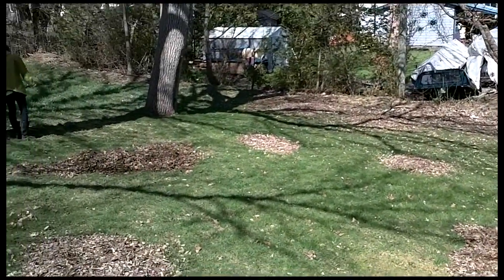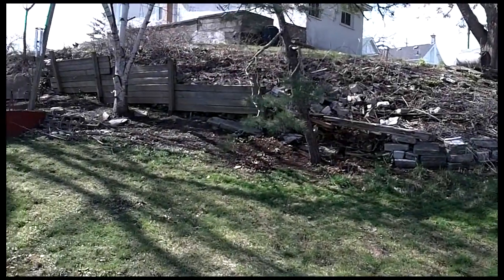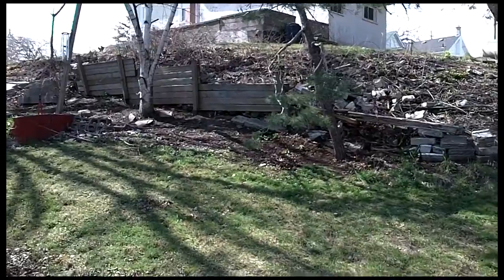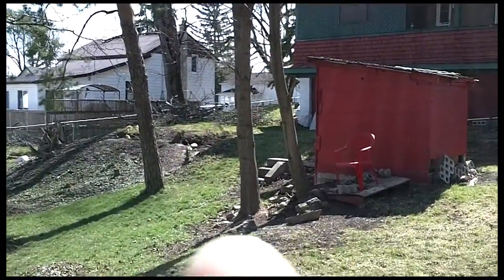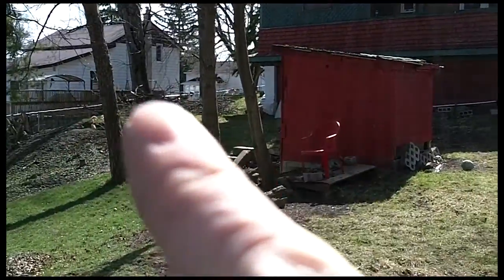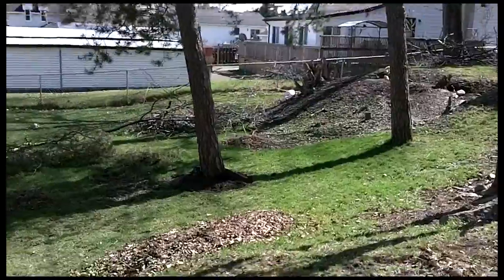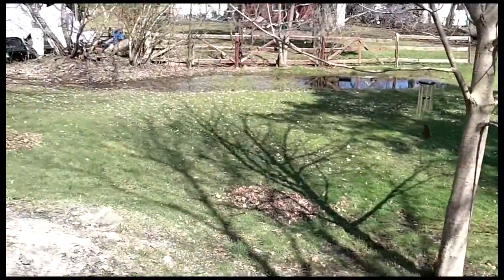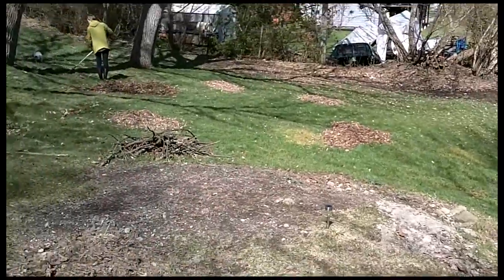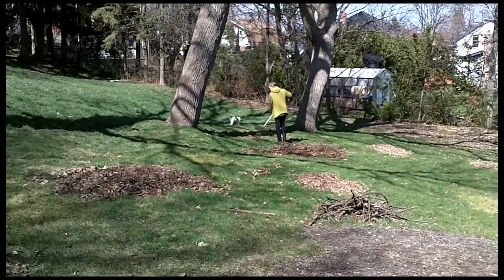The fence will come along here, just on the other side of the three trees, up to where the retaining wall is, and then a piece over there between his fence and the house. That way our backyard will be fully fenced in and we won't have to worry so much about Zoe — except for the odd hawk or coyote, but other than that she should be fairly safe.